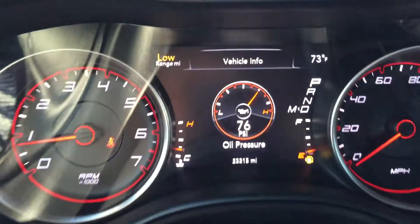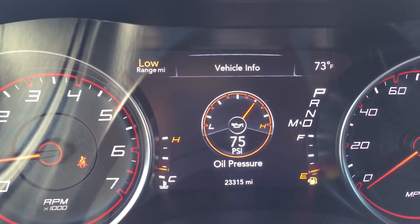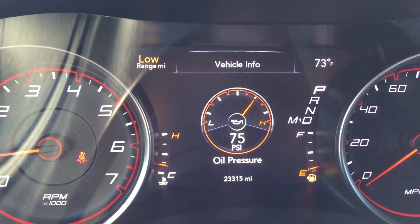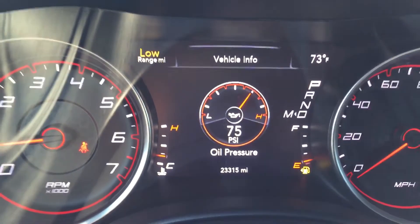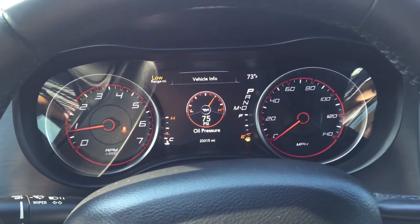And as you can see, these are the current miles on the vehicle. Again, this is Kyle from Peacock Ford. If you have any questions, you can contact me anytime on my cell phone at 407-443-0492. Have a great day, thank you.